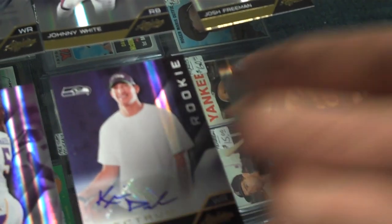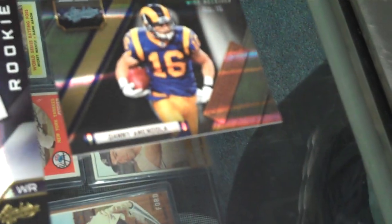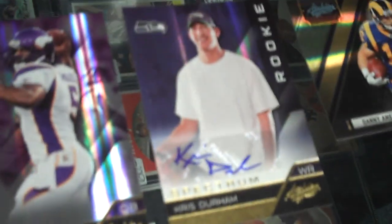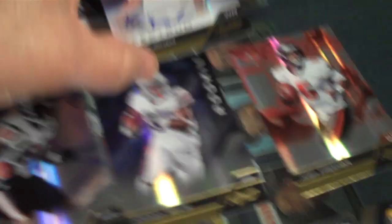It's a rookie wide receiver for Seattle. Danny Amendola. And Ray Lewis, future Hall of Famer. So the hit in this pack was the Chris Durham rookie card, numbered out of 299.